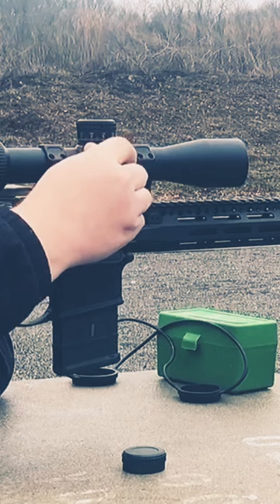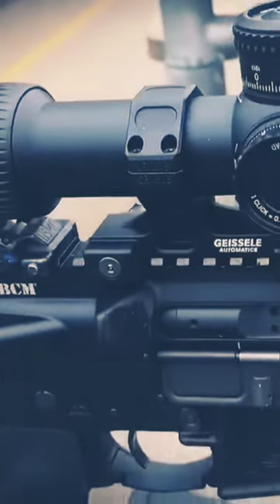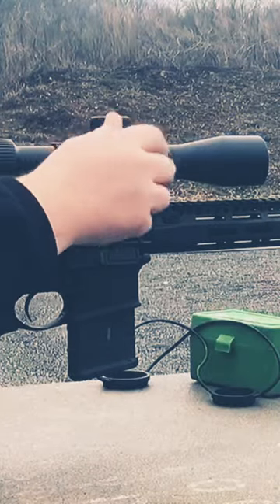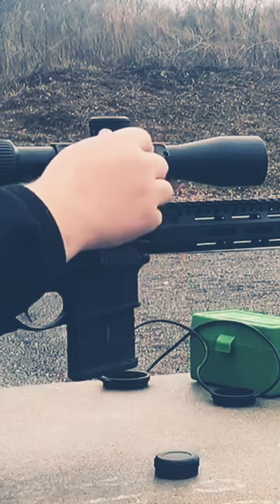At 1,000 yards, with a 10-mile-an-hour full-value wind, there's 158 inches of drift with the 77 grain Sierra out of a SPR. Think about that.